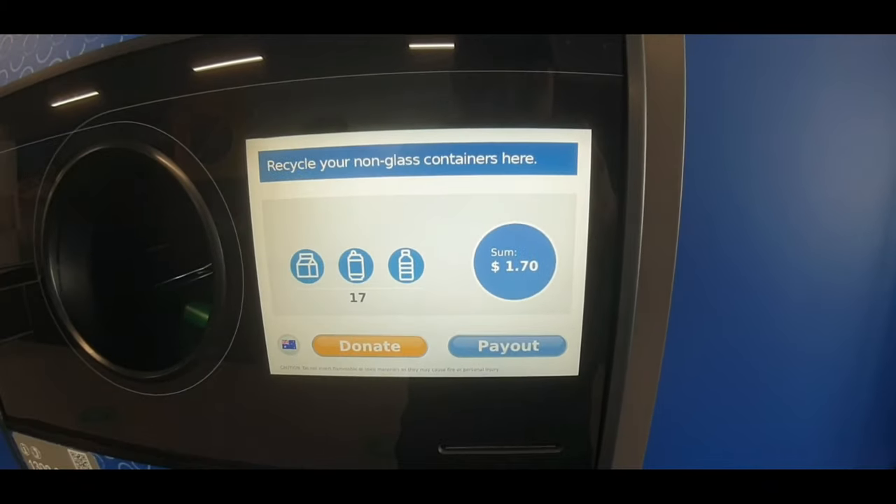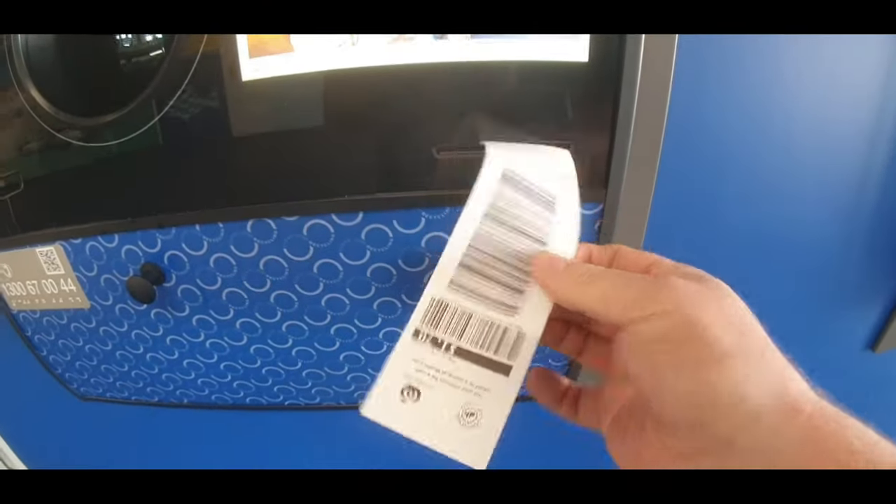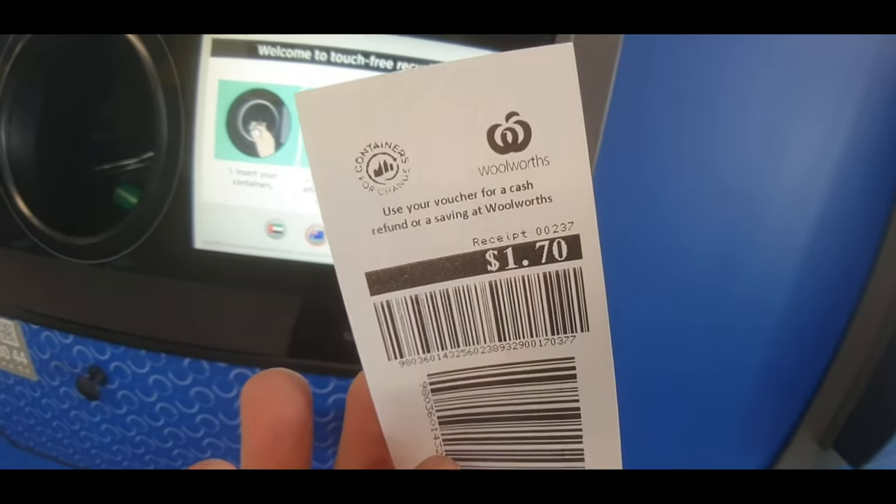Once you're done, we've got a whole dollar seventy coming back to us. We press the payout button and get a voucher that we can take to the supermarket and get our money back. Now there are a few things to remember: no lids on bottles or containers, and if the cellophane or wrapper is off a water bottle, it won't pick up the barcode to detect the 10-cent refund. The ones you can't recycle, you have to take back home and put in your own bin.